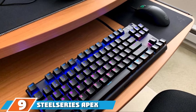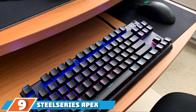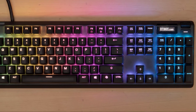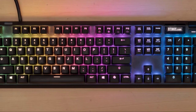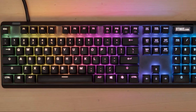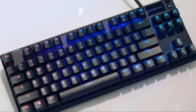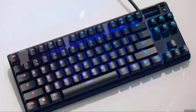Next at number 9 we have the SteelSeries Apex Pro TKL — this is the kitchen sink of keyboards, with a ton of cool features not available on most others. The Apex Pro TKL has two standout features: the OLED screen and adjustable actuation points for the switches. The OLED is used as a status indicator or GIF display. The adjustable actuation allows you to set different per-key activation points for each switch — for example, you can set your WASD keys to be more sensitive so you don't have to press as deep to get an input.